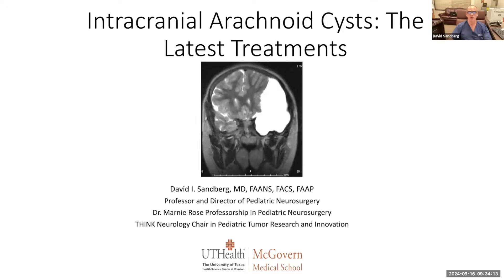I'm giving this webinar on arachnoid cysts for the educational benefit of patients and families because there's so much confusion about this disease entity in terms of who needs treatment, what's the ideal treatment.